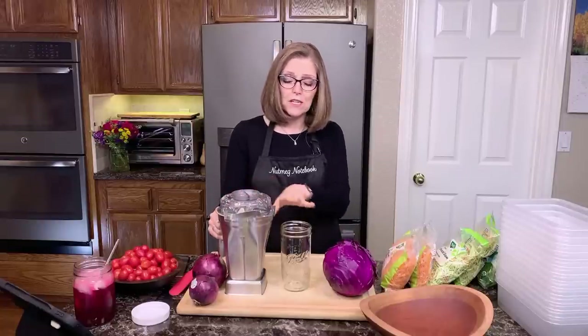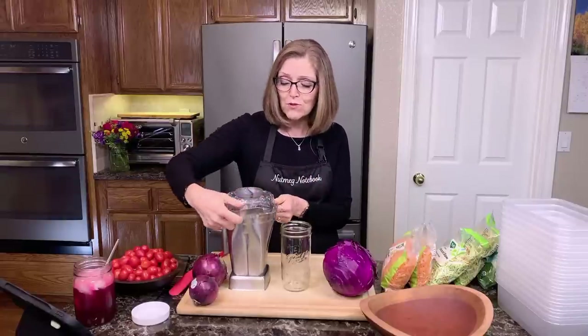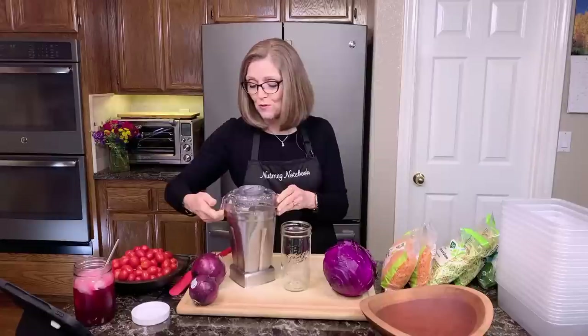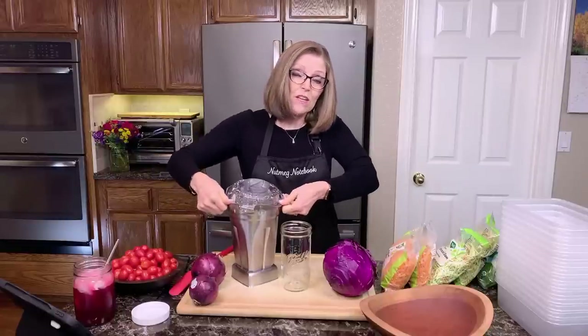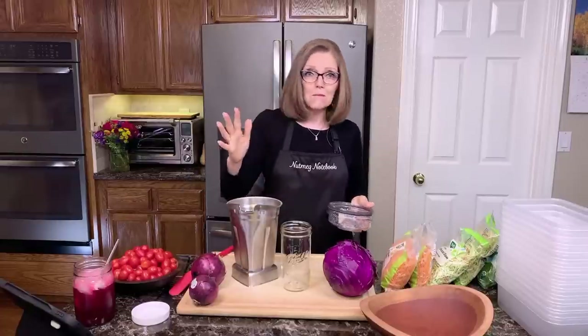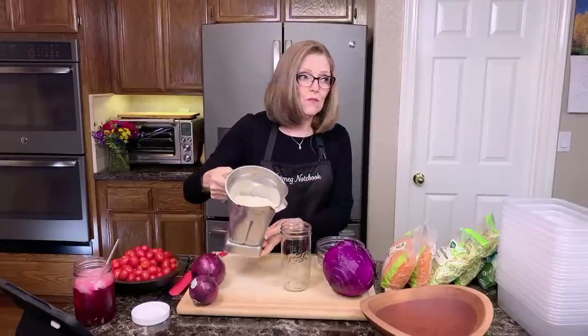And now we have the vegan Caesar dressing. I just made a batch of it. Tom said, 'Don't put it in a container yet — pour it on camera so people can see.' It's very easy to make. It takes like 10 minutes, and it is absolutely amazing.